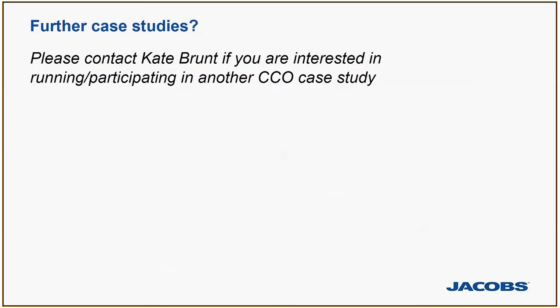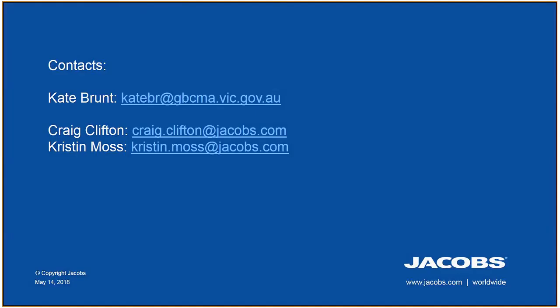We're interested in further case studies of the concept applied as collaborative projects between CMAs and water corporations. Please contact Kate Brunt from Goulburn Broken CMA if you're interested. If you don't have a copy of our reports, please contact Kate, Kristen, or me and we can get you a copy. That's the presentation — Kristen and I are available for questions.